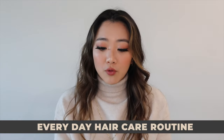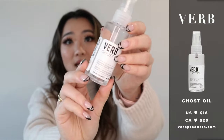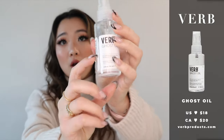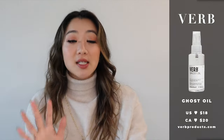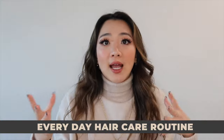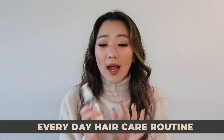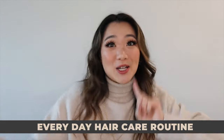The next product in my every-day routine is a hair oil — specifically the Verb Ghost Oil. I'm pretty much done this bottle but it's such a great everyday hair oil. The smell is subtle, not too strong and not non-existent, and it makes your hair look shinier, especially mid-day. I sometimes carry it around with me.